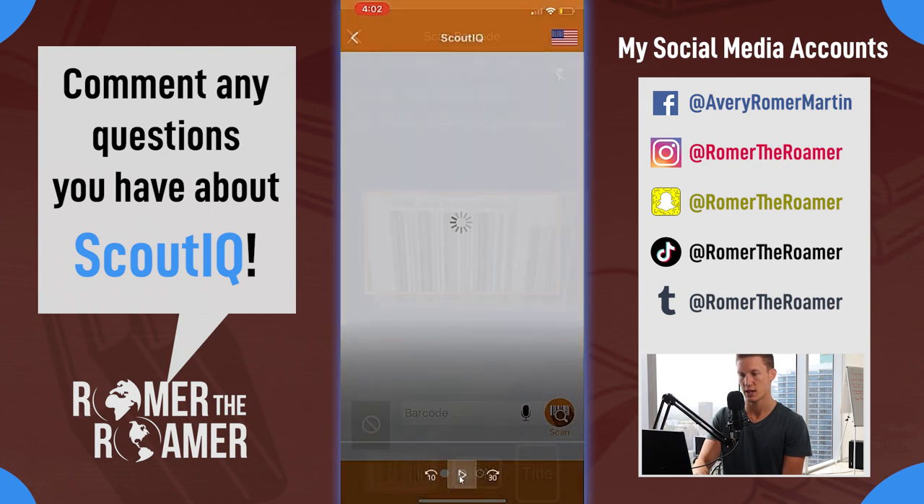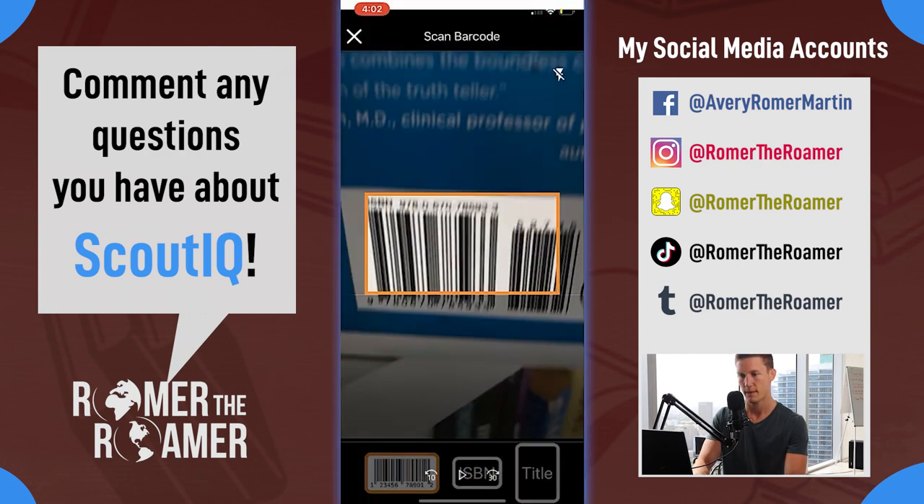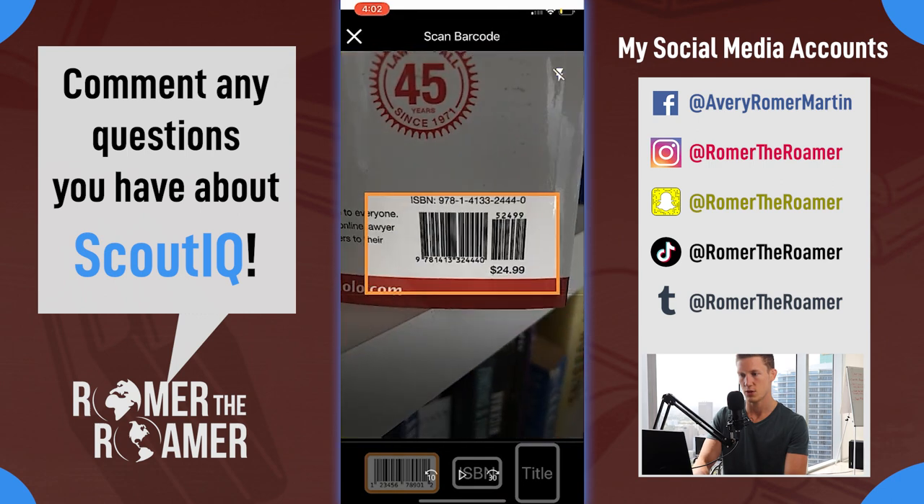You will come across barcodes like this one. This is either a counterfeit book, a poorly printed book, or just a printer error - you can see the barcodes are too close to each other. A Bluetooth scanner might be able to pick that up, but you're likely gonna have to type this one in. Beware if it's a textbook or something that looks like this - it's probably a counterfeit textbook.